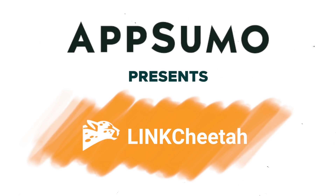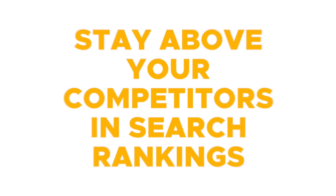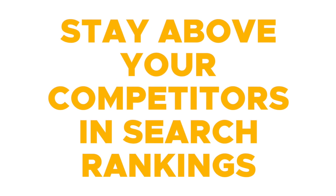So if you are in need of some SEO SOS, then you'll want to stick around for today's product showcase. What's happening — I'm Christy with AppSumo, and today we are talking about LinkCheetah, which is a backlink monitoring tool that helps you stay above your competitors in search rankings.